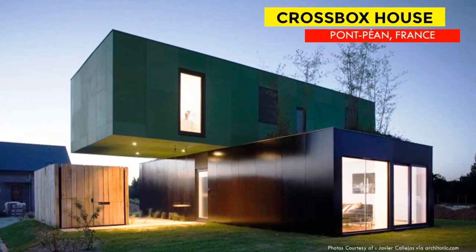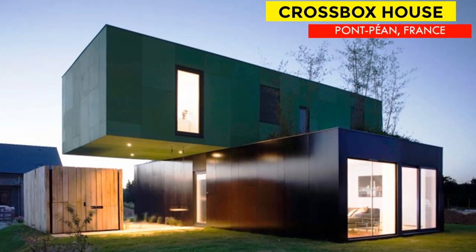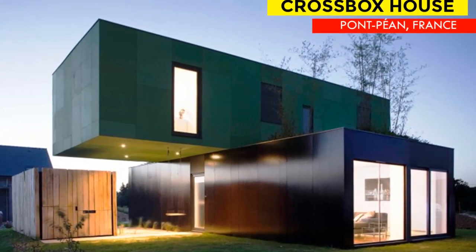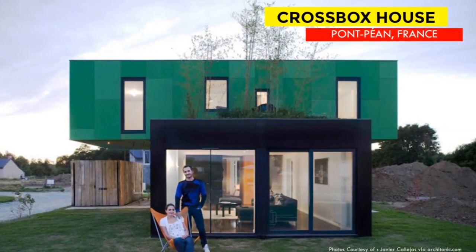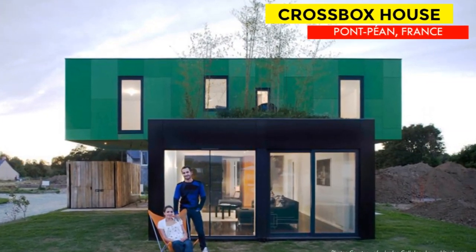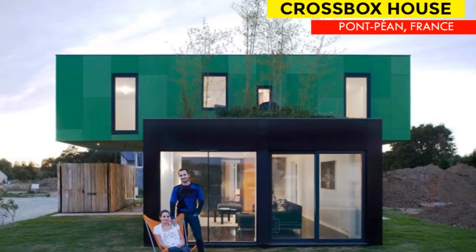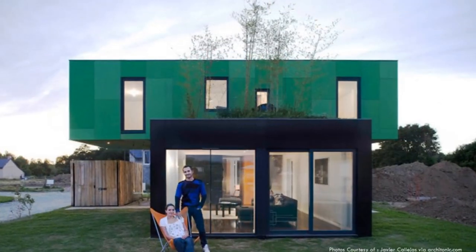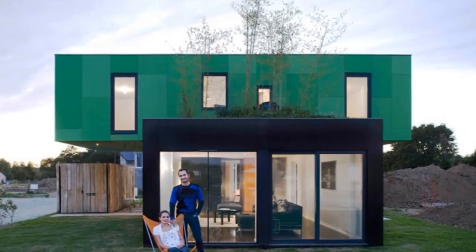Hello and welcome to our YouTube channel. Every week we feature an existing shipping container house from around the world. Welcome to today's featured house of the week. In this video we feature an eco-friendly shipping container house in France — the Crossbox House by CG Architects. Stay tuned to find out more.